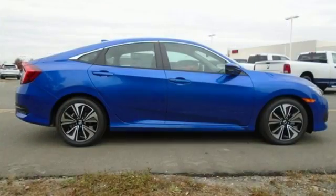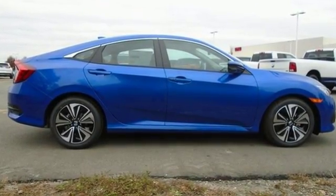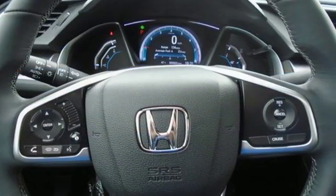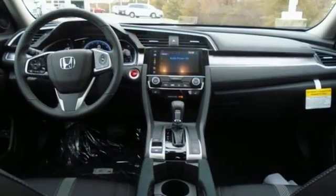Bluetooth wireless audio streaming, doors and push-button start proximity key, manual tilting steering column, Apple CarPlay, Android Auto, and manual telescoping steering column.